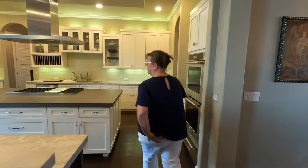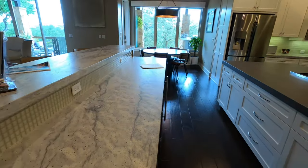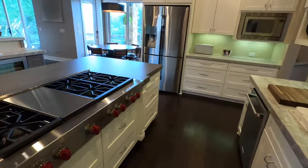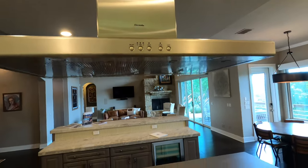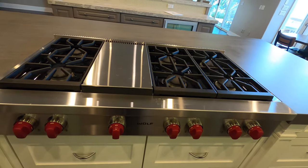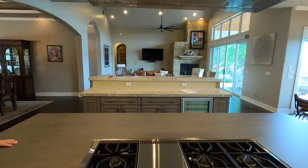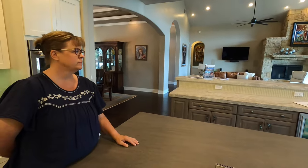Over here you have leather granite. There are two islands — this big island has a Wolf stovetop and a Thermidor range hood. Wolf is definitely one of the highest-end appliances you can get, and so is Thermidor. It has six burners plus a griddle feature. I love the fact that you can still interact with everybody while you're cooking because you're open to the room, and you have the second island for everyone to mingle around when entertaining.